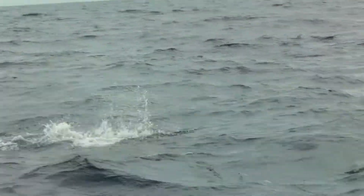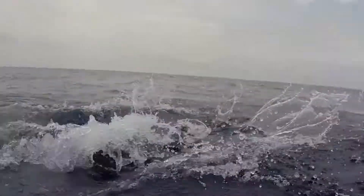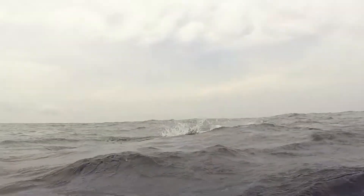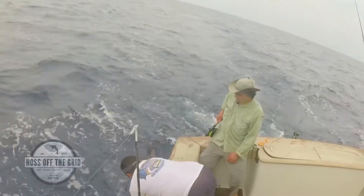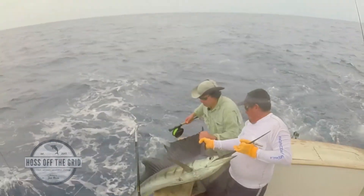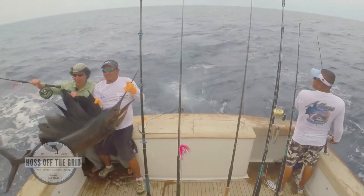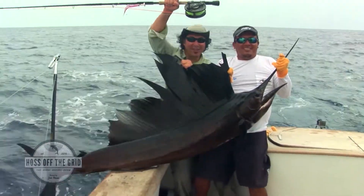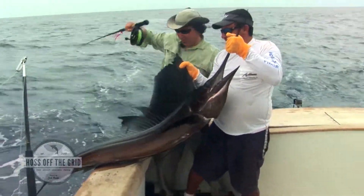Here he comes — coming up! Fish on the fly! Haas Off The Grid! Nice fish, nice sailfish. Beautiful shape. We can release this fish — it's in good shape.